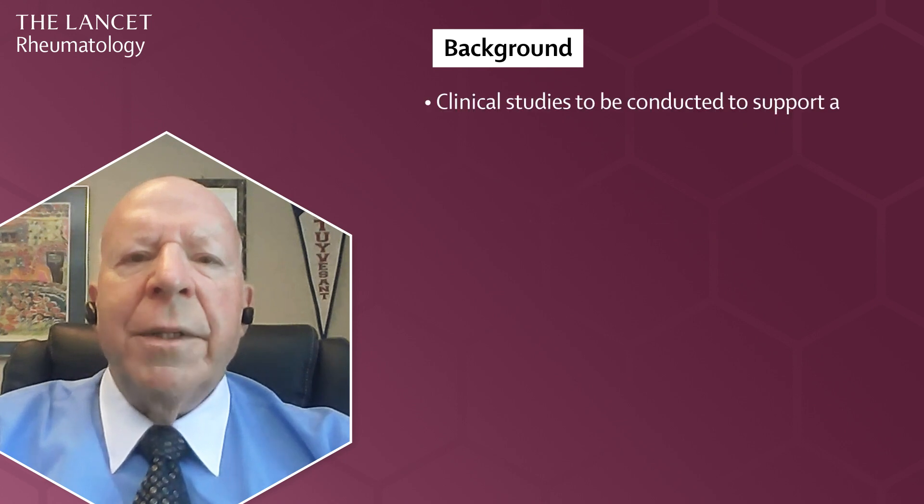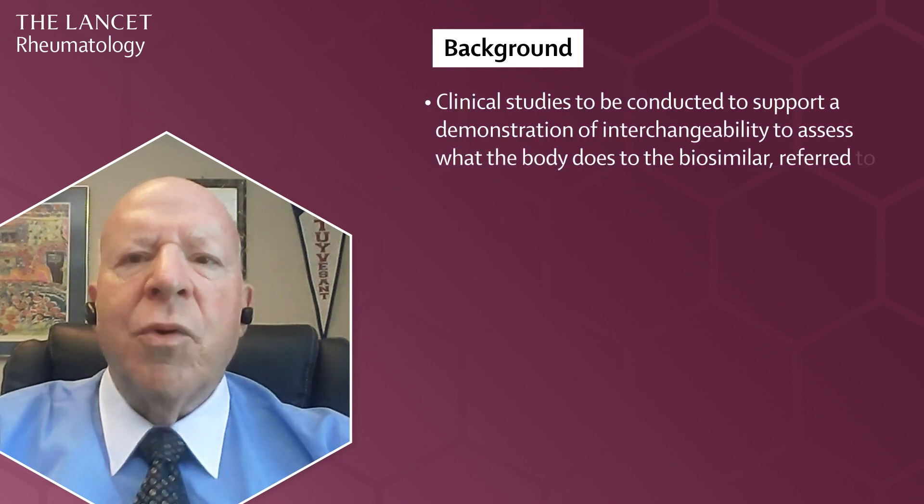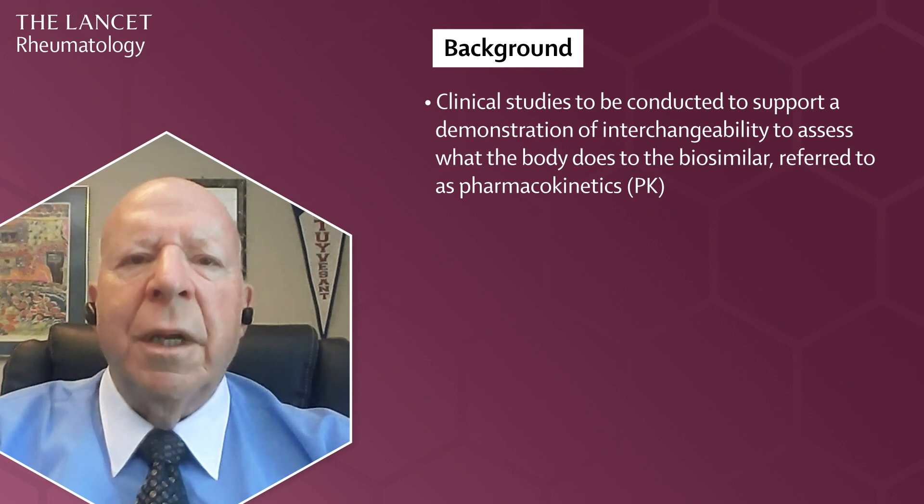The FDA recommends that clinical studies be conducted to support a demonstration of interchangeability. This assesses what the body does to the biosimilar, referred to as pharmacokinetics, or PK for short, which is measured by drug concentration in the blood. In addition, these studies should include data from multiple switches between drugs and demonstrate there is no increased risk or reduced drug effectiveness if the patient switches back and forth between the interchangeable biosimilar and its reference.